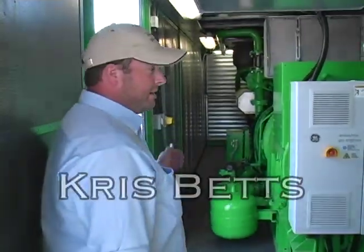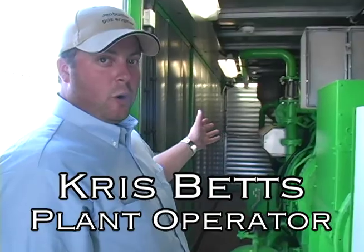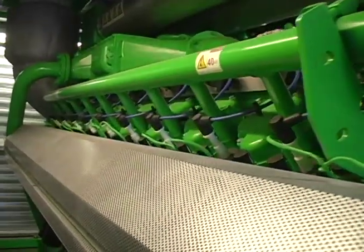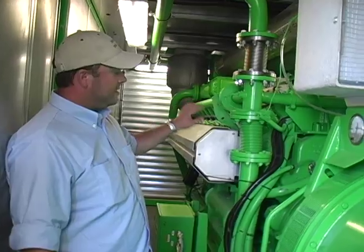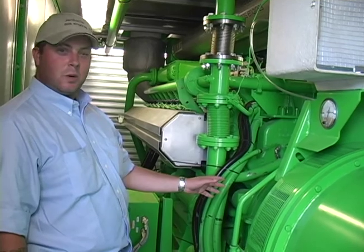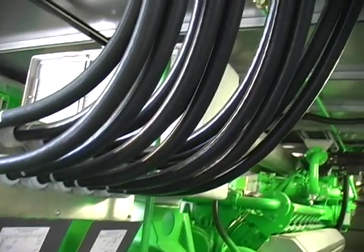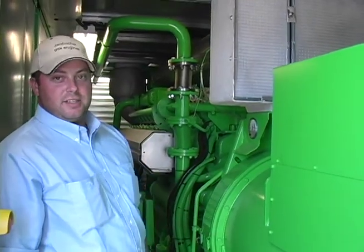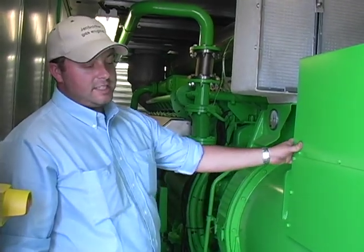This is our engine compartment. We have an engine much like your car at home, only this is a monster — 20 cylinders creating power. The cylinders fire with spark plugs exactly like your car, but instead of turning a set of wheels, we're turning a device called a generator. This is a synchronous generator — when excited, it will put energy to the grid. We will be creating 1.5 megawatts through this generator alone.